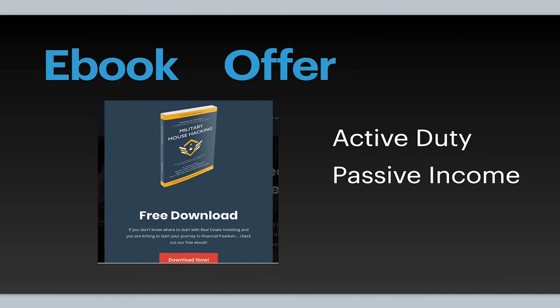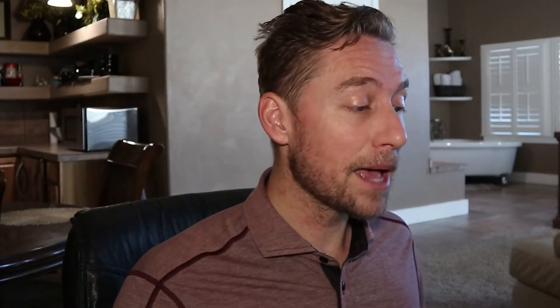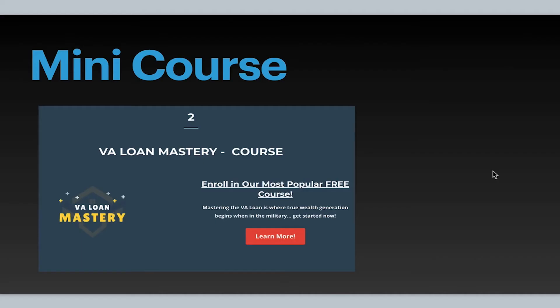Another example is a pop-up exit offer from my friends over at Active Duty Passive Income — you try to leave their site and a pop-up appears offering a free e-book download. It says, 'Hey, before you leave, at least get the free download.' That's a great way to stay on their mind, because once they leave they kind of forget you. The whole point of a freemium offer is to get them in, build some trust, and then offer them something a little bit later.